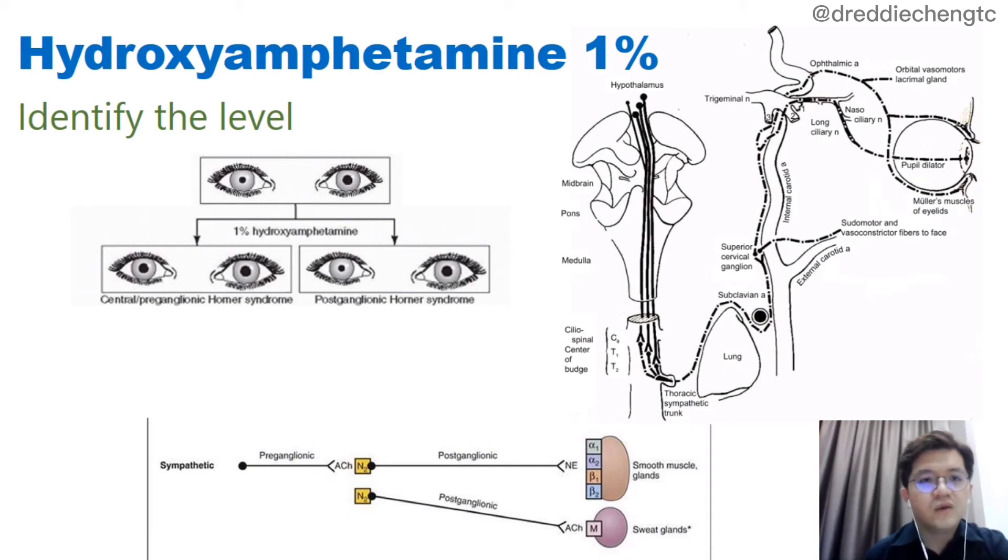We usually instill one drop of hydroxyamphetamine 1% in both eyes and wait for one hour. After one hour, if the small pupil further dilates and the anisocoria disappears, it is a central or preganglionic Horner's syndrome. However, in postganglionic Horner's syndrome, the small pupil will not dilate. Hence, the anisocoria will persist after the instillation of hydroxyamphetamine.